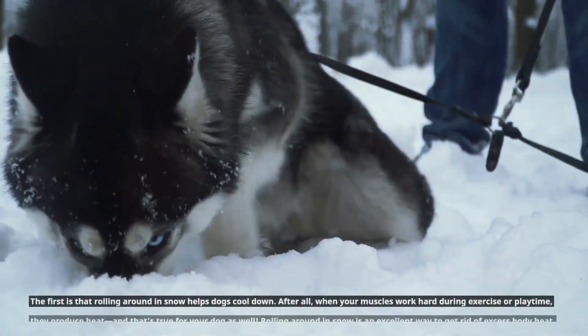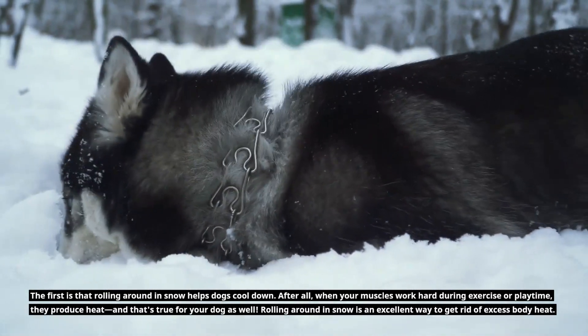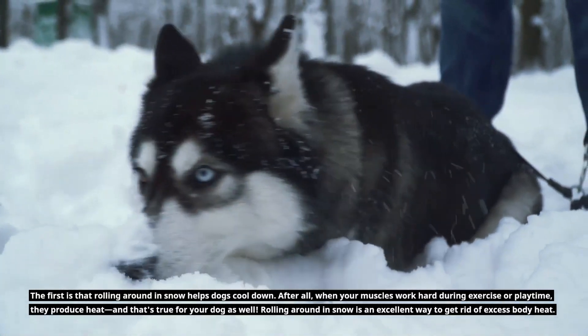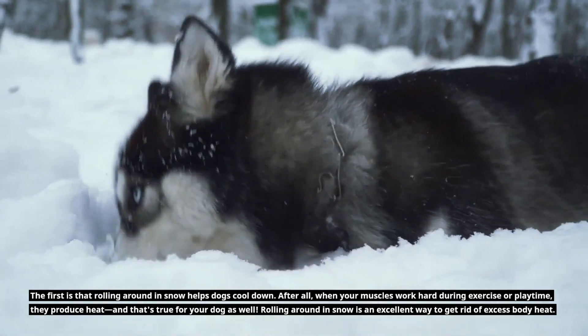The first is that rolling around in snow helps dogs cool down. After all, when your muscles work hard during exercise or playtime, they produce heat, and that's true for your dog as well. Rolling around in snow is an excellent way to get rid of excess body heat.